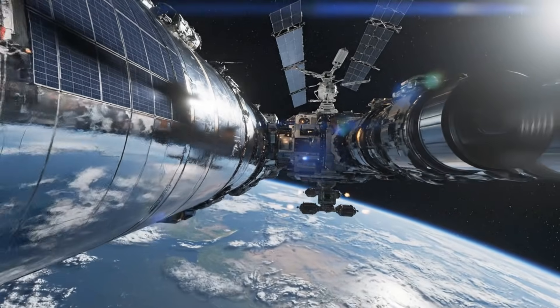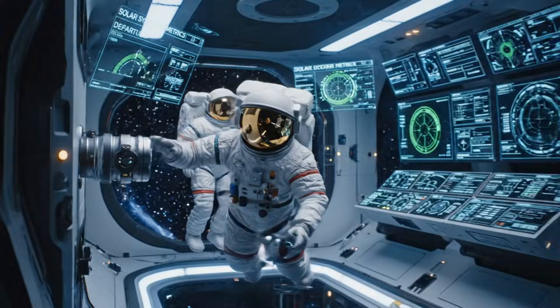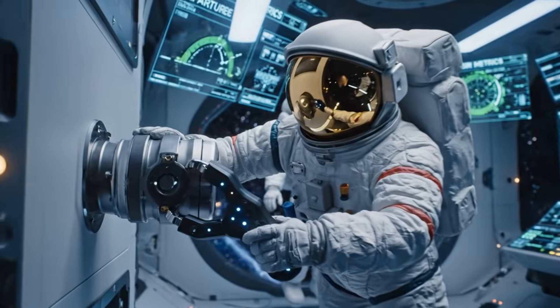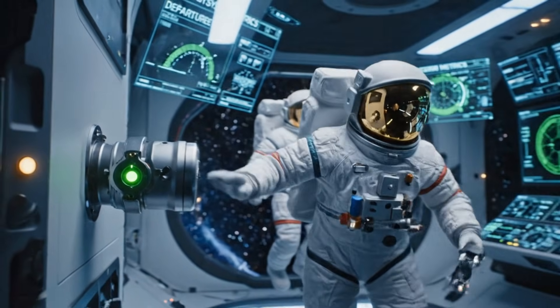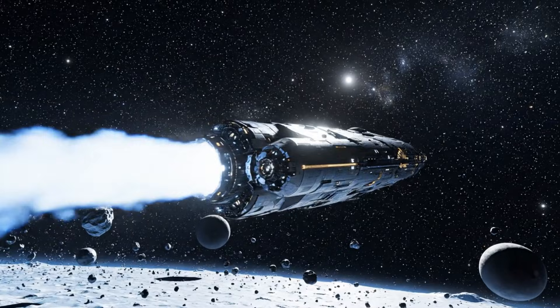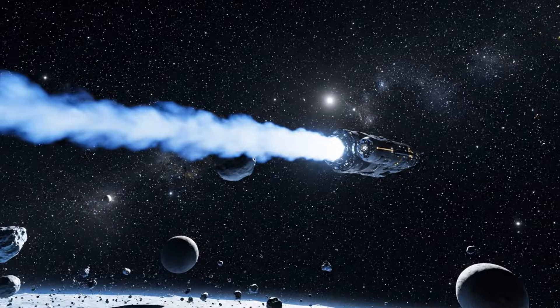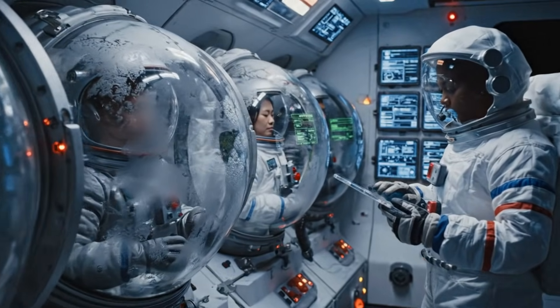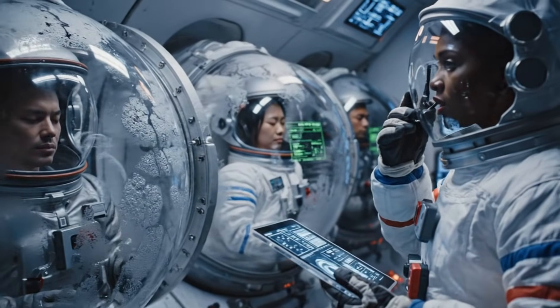Orbital burn complete, preparing nav solution for interstellar jump. Life support optimal, radiation shields holding, course stable. Crossing quipper belt boundary, long range systems nominal. Cycle complete, navigation adjusted.